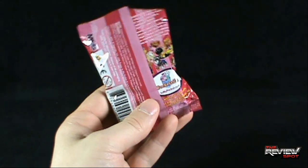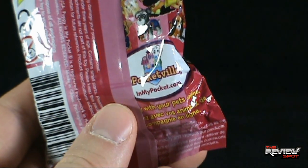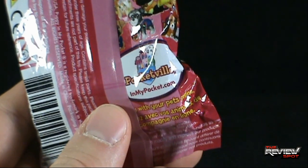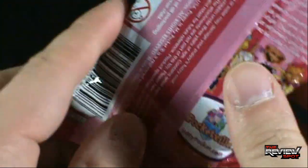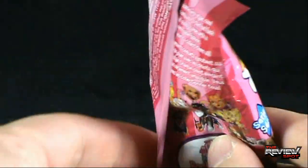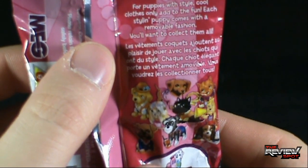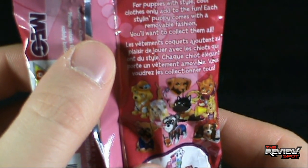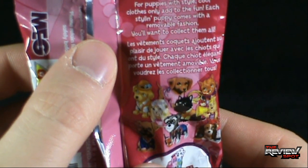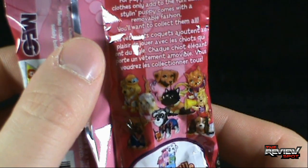On the back — anything on the back? Yes, there is something on the back. You can go to Pocketville in my pocket dot com. I peel the obtrusive, intrusive flap here. It says, for puppies with style, cool clothes only add to the fun. Each styling puppy comes with a removable fashion. You'll want to collect them all.